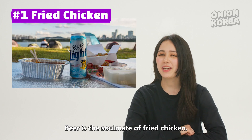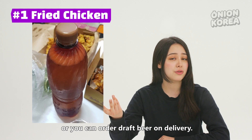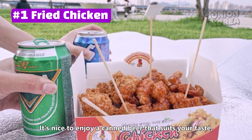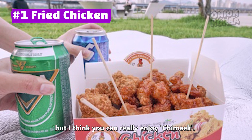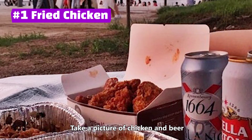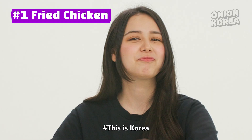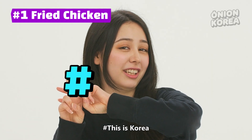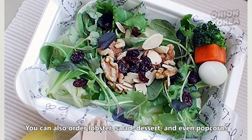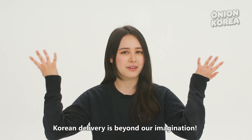Beer is the soulmate of fried chicken. You can buy beer from a nearby convenience store or order draft beer on delivery. It's nice to enjoy a canned beer that suits your taste, but to really enjoy chimek, if you go to the Han River, make sure to try it. Take a picture of chicken and beer with the sunset in the background and put the hashtag on — this is Korea. But that's not all: you can also order lobster, salad, dessert, and even popcorn. Korean delivery is beyond our imagination.